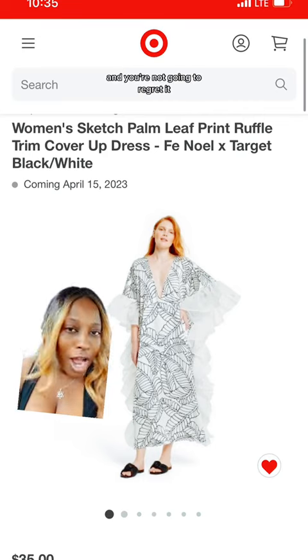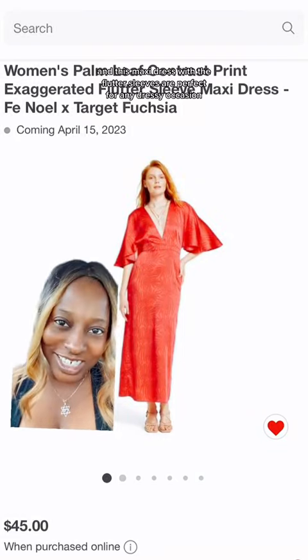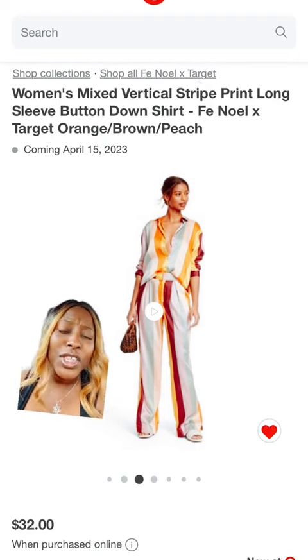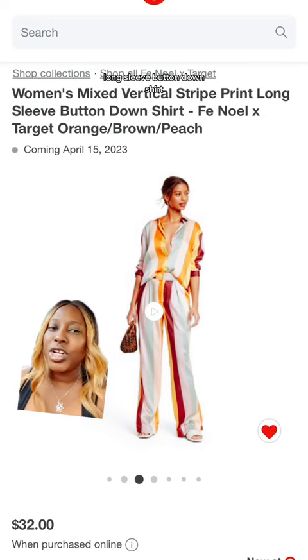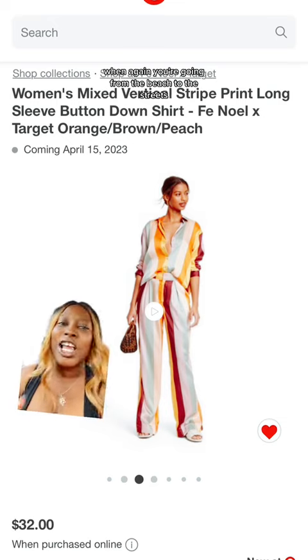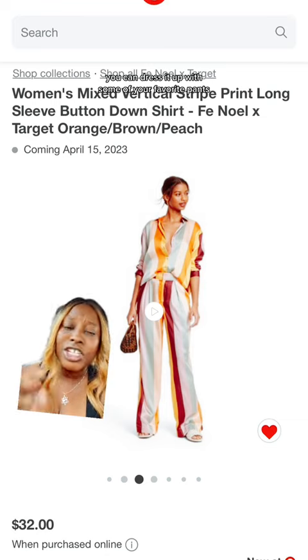This maxi dress with the flutter sleeves is perfect for any dressy occasion. I love a good set moment, and you will too — especially with the vertical stripe print set because you can wear it in so many different ways. This long sleeve button-down shirt I can imagine wearing as a cover-up when you're going from the beach to the streets. You can dress it up with your favorite pants or skirts.